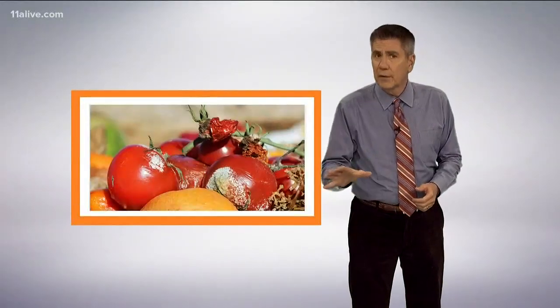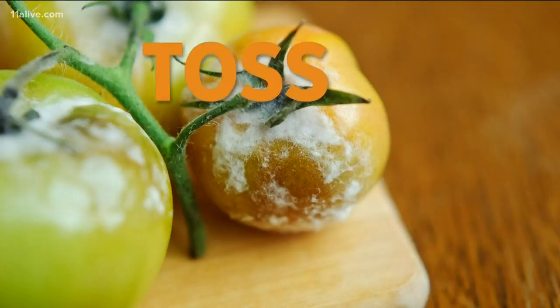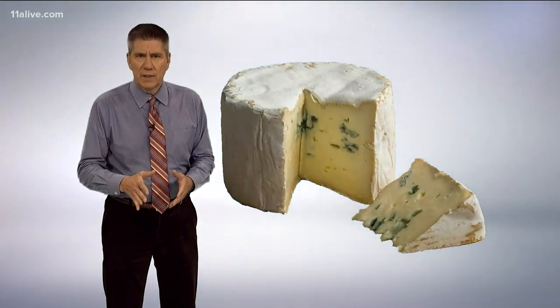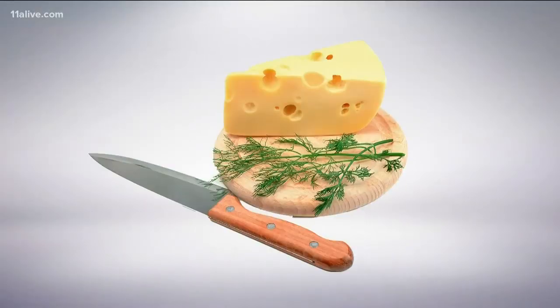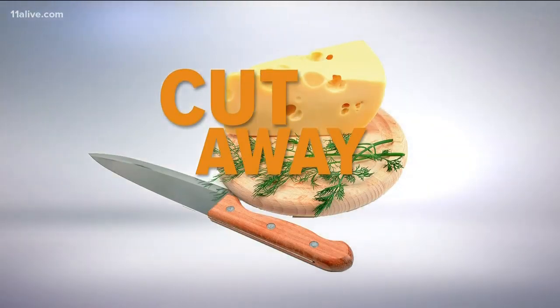If you see mold on soft fruits and vegetables like peaches or tomatoes, toss them. And then, of course, there's cheese. Some cheese is made with mold, and if it's part of the manufacturing process, you're okay. Mold on the surface of hard cheeses can be cut away. But mold on soft cheese that isn't part of the manufacturing process isn't good — throw that cheese away.